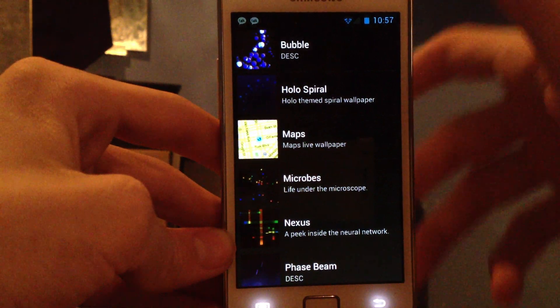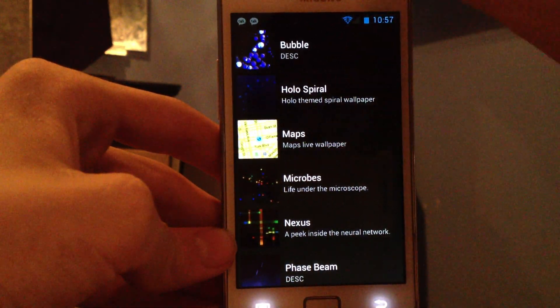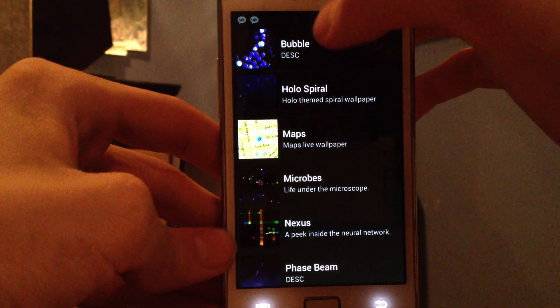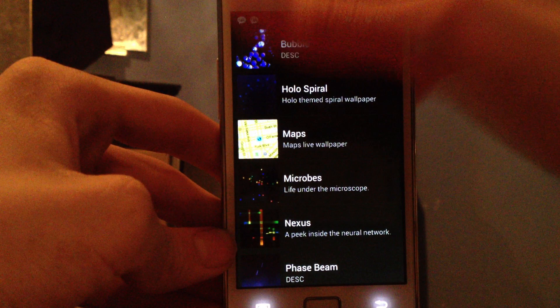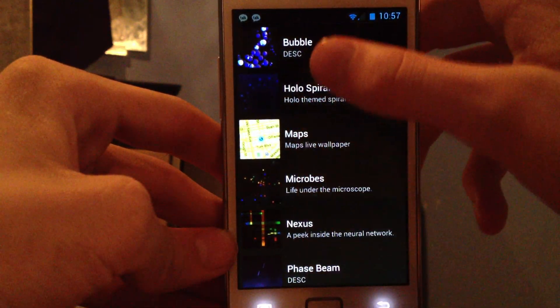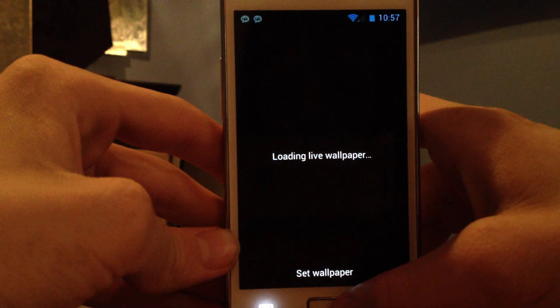One good thing with the darker UI is that I think it takes less battery. And also it seems like you can now turn down the screen brightness to almost extremely dark. I like that. They didn't have that in TouchWiz though. The microphone is loading a live wallpaper.